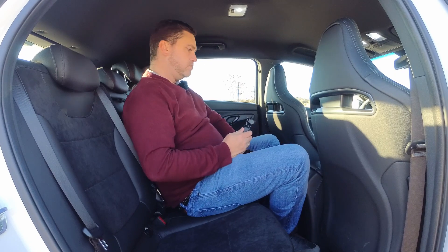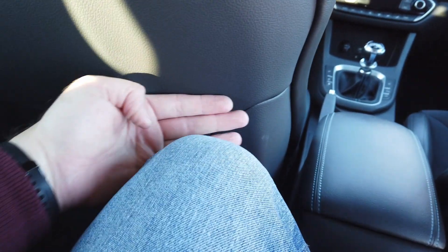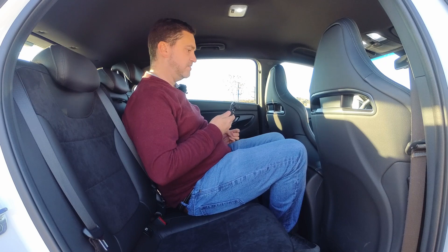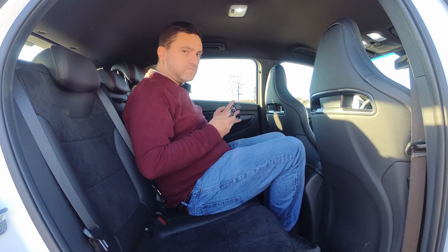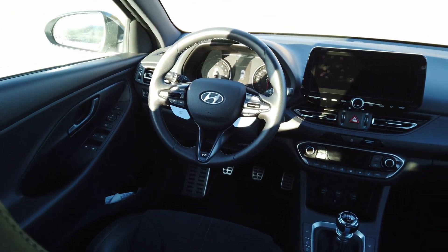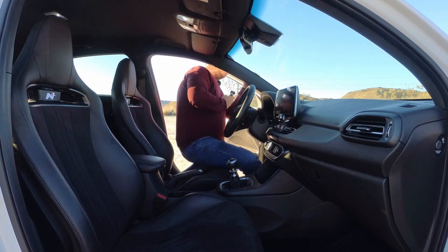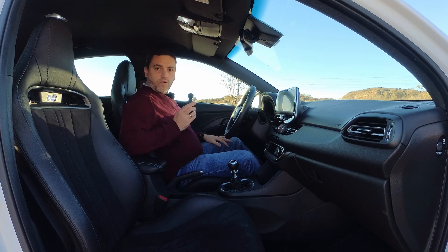En la plaza central, el mullido se siente más alto. Llevo cuatro dedos de separación en la rodilla, y el respaldo sujeta bien aunque voy más incorporado. En cuanto a anchura, tres personas adultas pueden ir para viajes puntuales. Dentro de los compactos no está nada mal. Vemos una pequeña vista de la parte delantera, donde vamos ahora.